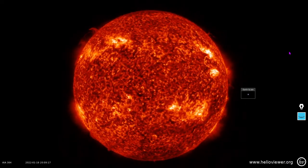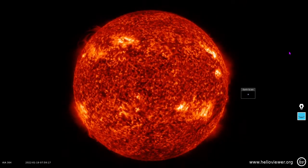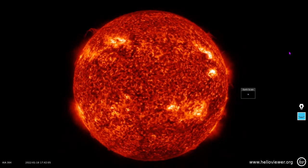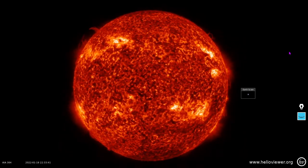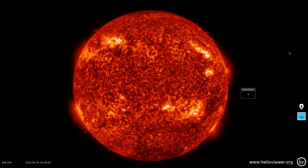Coronal mass ejection warning remains in effect, folks. I don't think we've had one in effect for like seven to ten days as we've had most recently, but here we are. Welcome to Cycle 25 — a sudden uptick. And if you think it looks like a grand solar minimum, think again. It looks nothing like that.